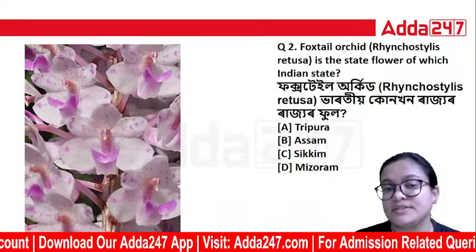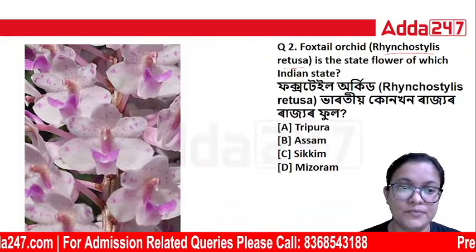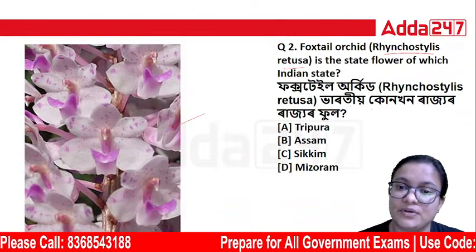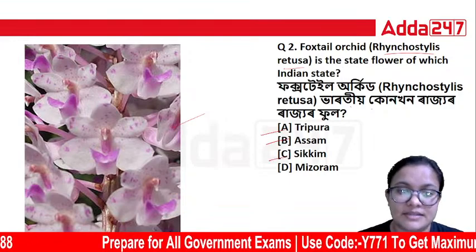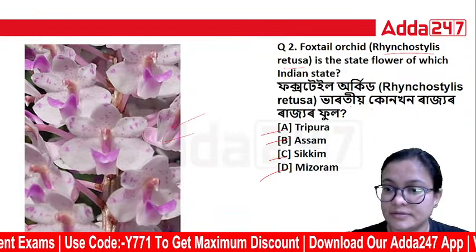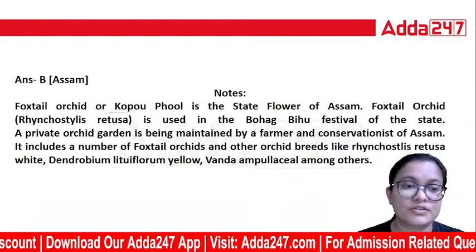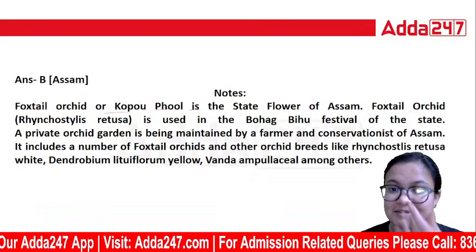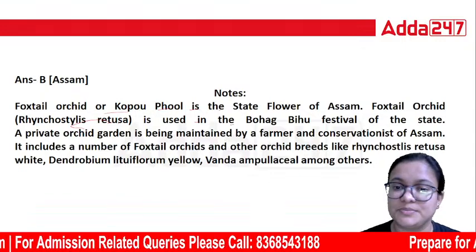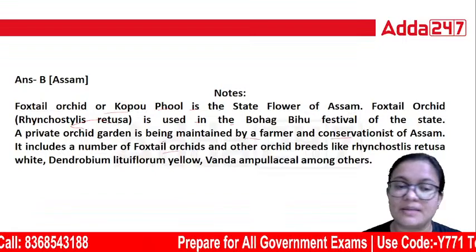The next question: Rhynchostylis retusa, the scientific name of the Foxtail Orchid, is the state flower of which Indian state? Rhynchostylis retusa is used in a new festival of the state. A private orchid garden is being maintained by a farmer and conservationist of Assam, which includes the Foxtail Orchid and other orchid breeds.